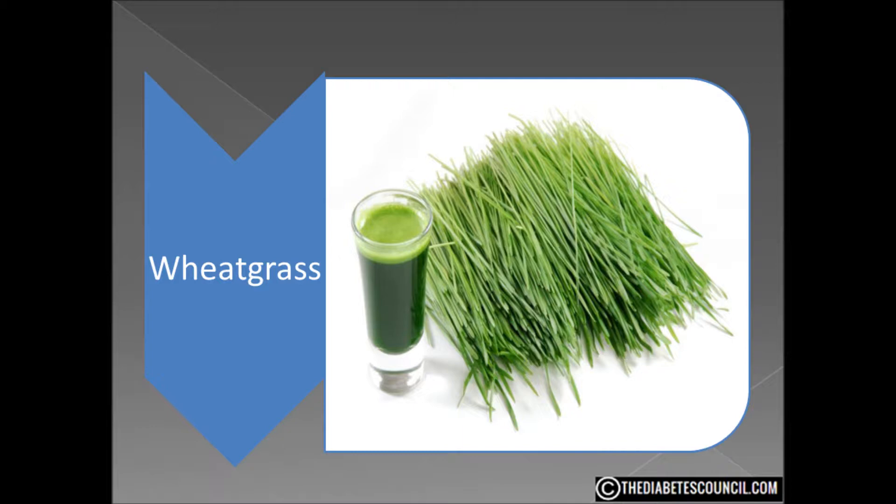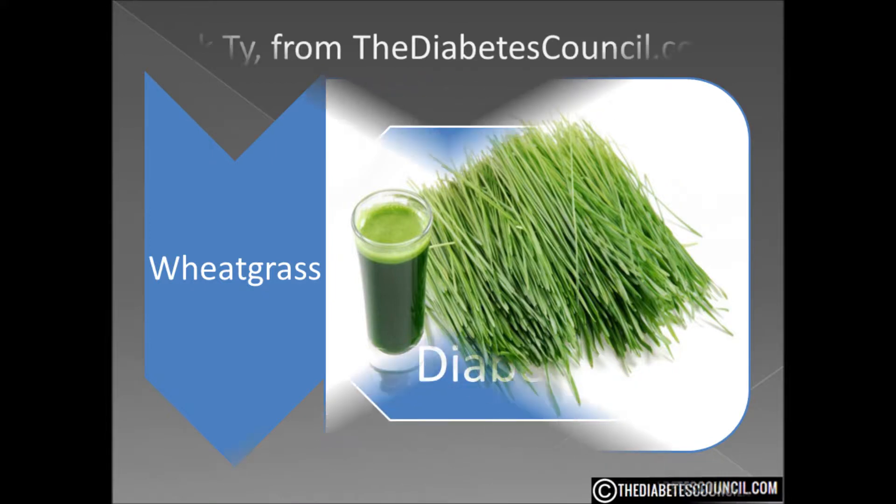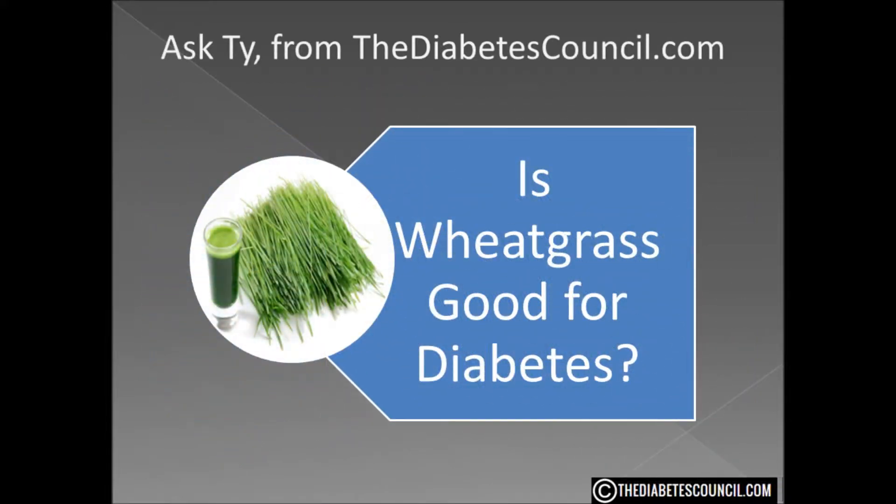According to those who use Chinese medicine, it is said that improper functioning of the kidneys can cause diabetic neuropathy. Wheatgrass is said to restore this imbalance, although there is no scientific study to prove the claim.